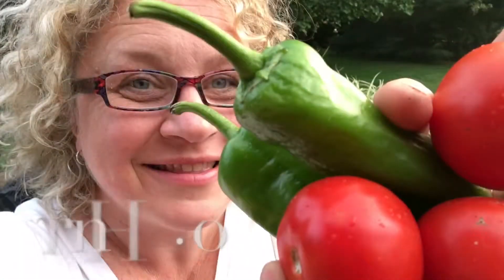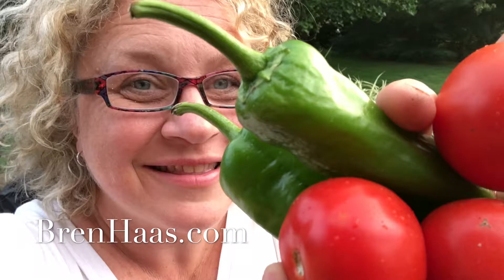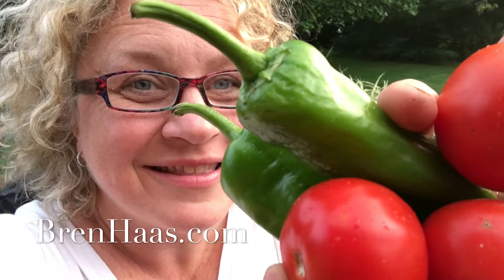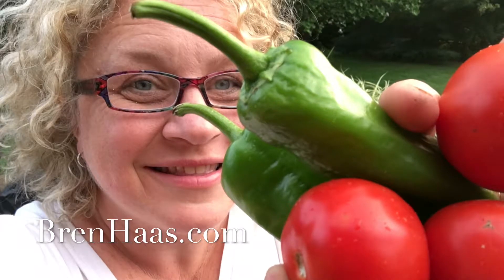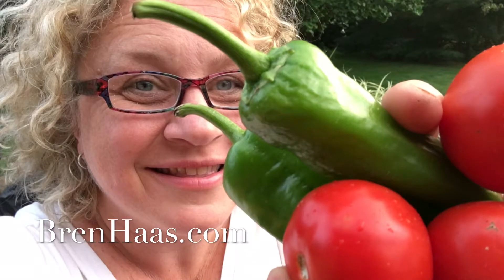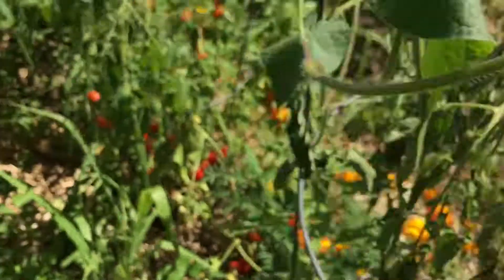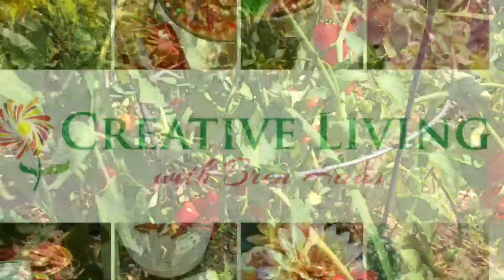Until next time, I hope you get out in the garden! I'd like to invite you to stop by my website at brenhoss.com where I share more creative growing ideas, recipes, and so much more. Coming up next on Creative Living: tomatoes, peppers, and gladiolis — stay tuned!